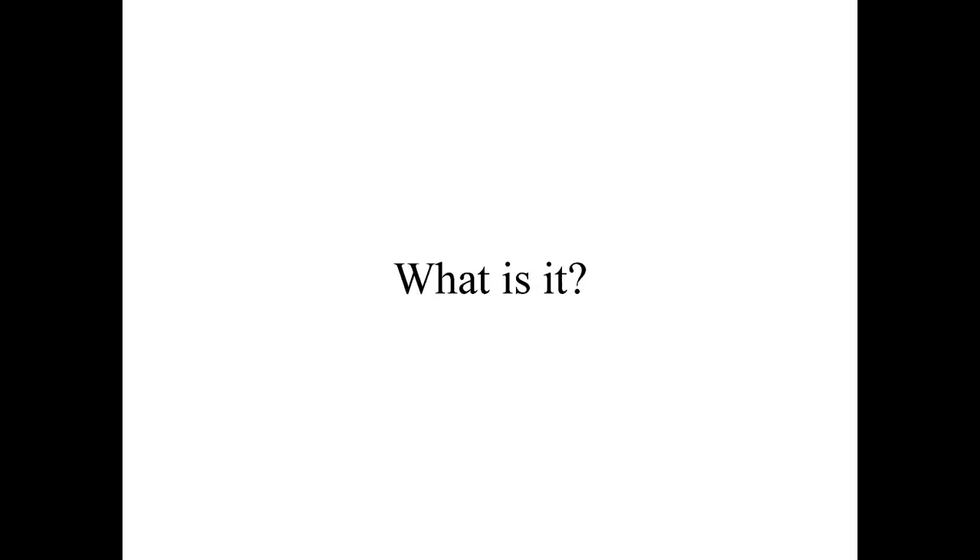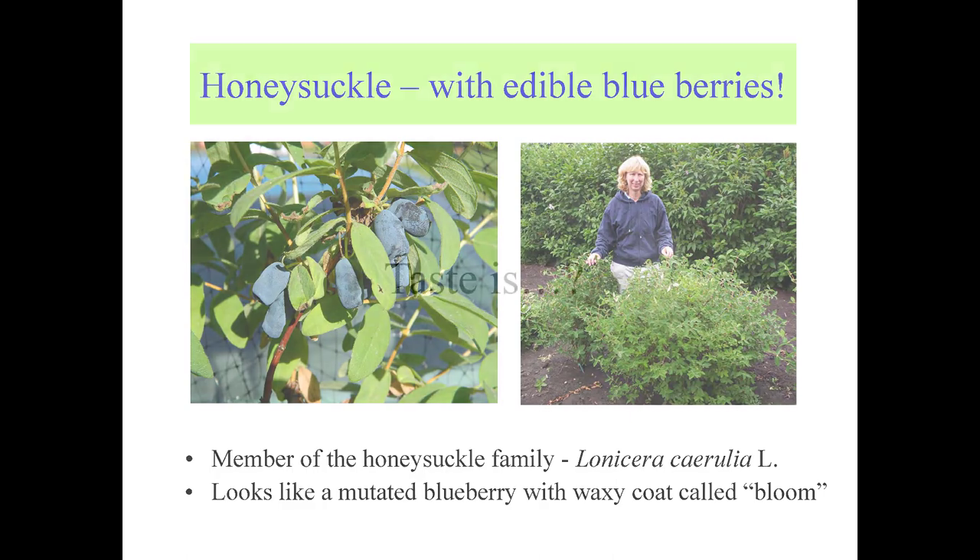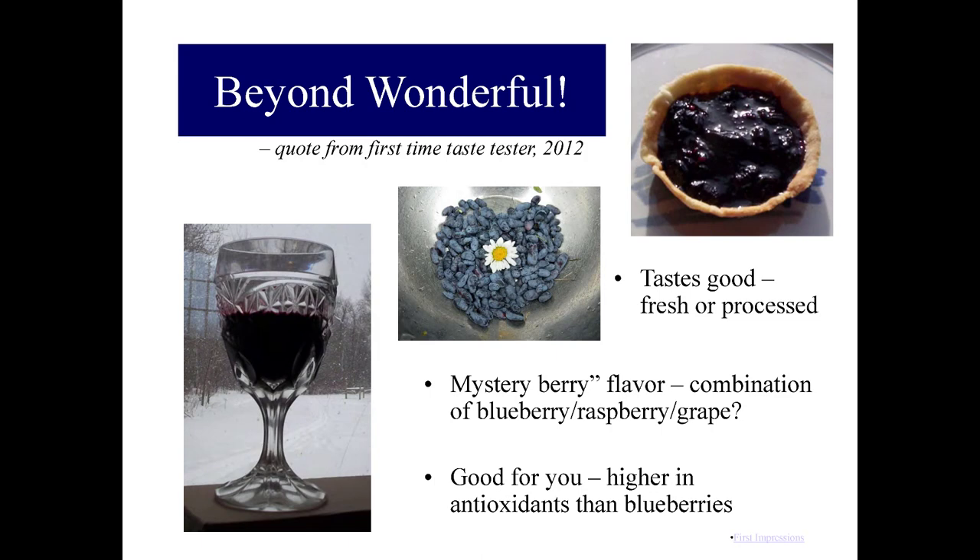What is a honeyberry? It is a honeysuckle with wonderful plump blueberries — a member of the honeysuckle family, Lonicera cerulea. As you can see, it's an oblong berry and it looks like a mutated blueberry. The taste of the honeyberry? 'Beyond wonderful' — that was the quote of one of our first taste testers back in 2012 at a conference in St. Cloud. We can make a tart, fresh eating berries, and wine out of a honeyberry. It tastes amazing fresh or processed.